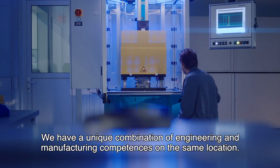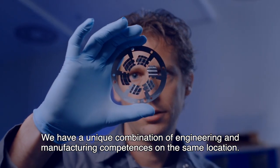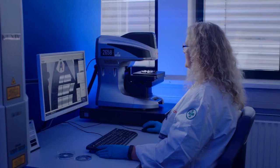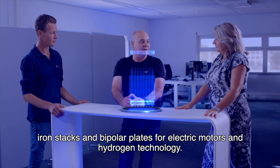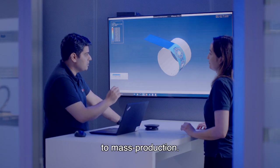We have a unique combination of engineering and manufacturing competencies at the same location. We have already started to develop airfoil bearings, iron stacks, and bipolar plates for electric motors and hydrogen technology — from idea to mass production.